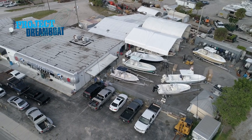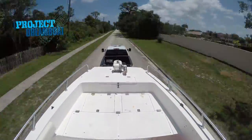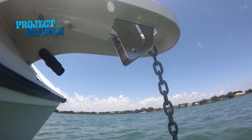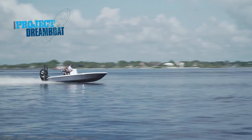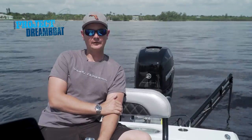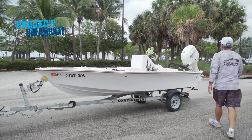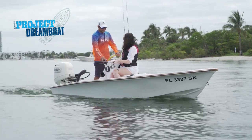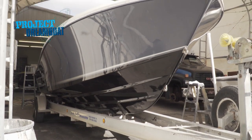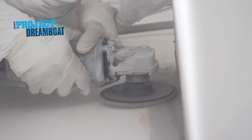Today on Florida Sportsman Project Dreamboat, the Catamaran Project gets prepared for a test run with its new anchoring system. The owner of the 21-foot Paramount Project joins Brian for a high-speed sea trial. FS Boating Editor George Labonte joins a Dreamboat owner who fully restored and customized a boat that was left for trash. And the 31-foot Contender Project nears completion in the rigging bay.